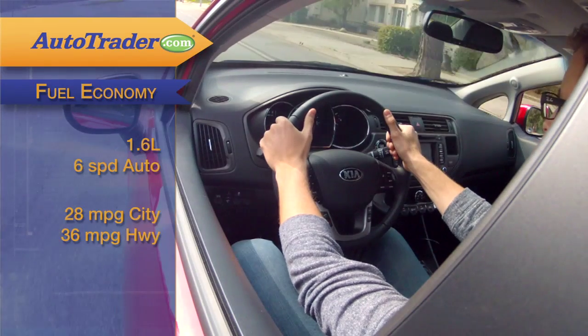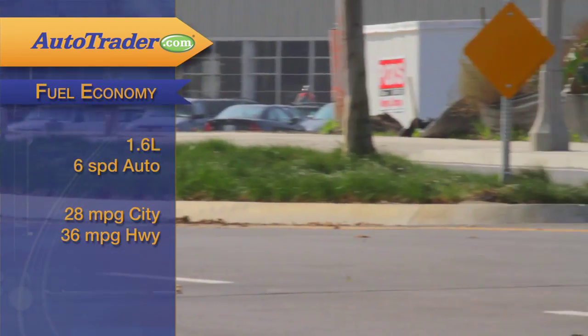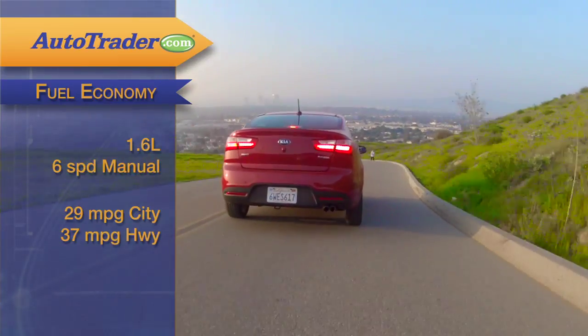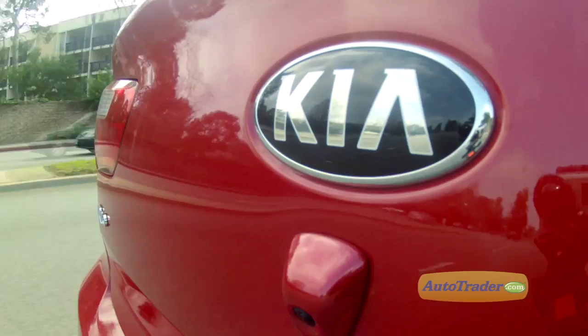You'll love the 28 miles per gallon fuel economy in the city and the satisfying 36 MPG on the highway with the automatic transmission, and you'll peg that up a notch with the manual. The 2013 Rio also scored four stars for overall protection in government crash tests.